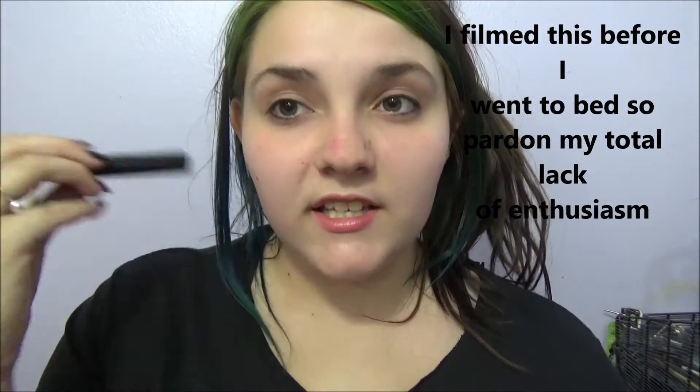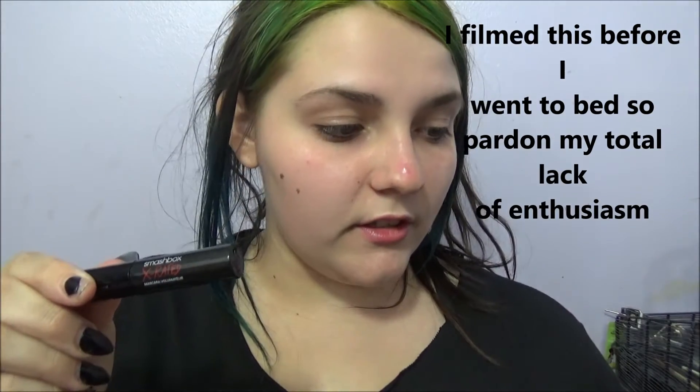Hey guys, so right now I don't have any makeup on or anything. I am going to be testing the Smashbox X-Rated Mascara vs. the Too Faced Better Than Sex Mascara. I currently use this one and I love it. This one from Smashbox has gotten some pretty good reviews, so I'm just going to put them to the test. I don't have any mascara on whatsoever, so I will be showing you guys one by one — Smashbox on this side and Too Faced on this side.